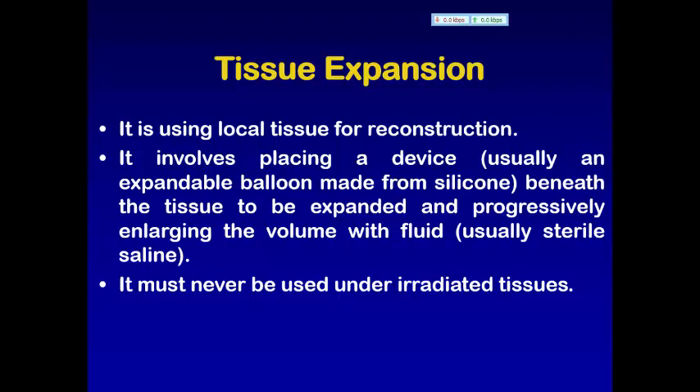To expand the tissue, there are major changes in the collagen structure.